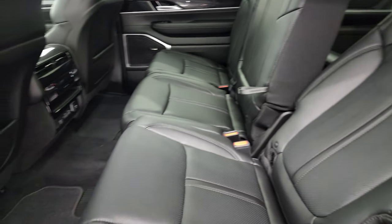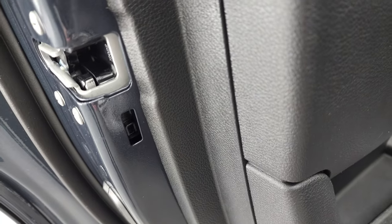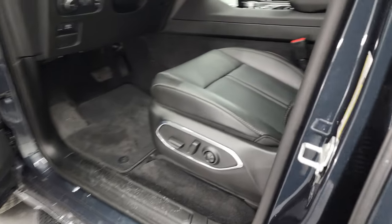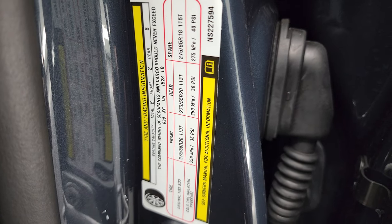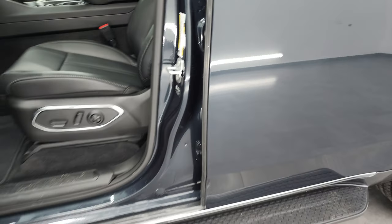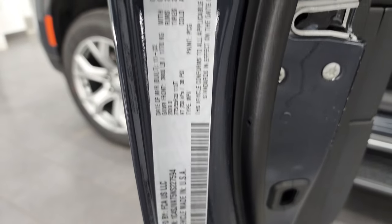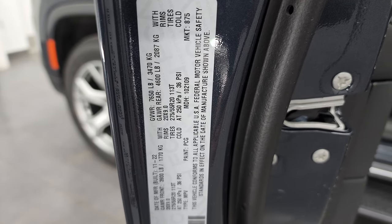Same trim on the back doors. You do get child safety locks on the back doors as well. Here's the tire and loading information sticker, and we'll also check out the VIN sticker so you can see the gross vehicle weight rating and all that information.